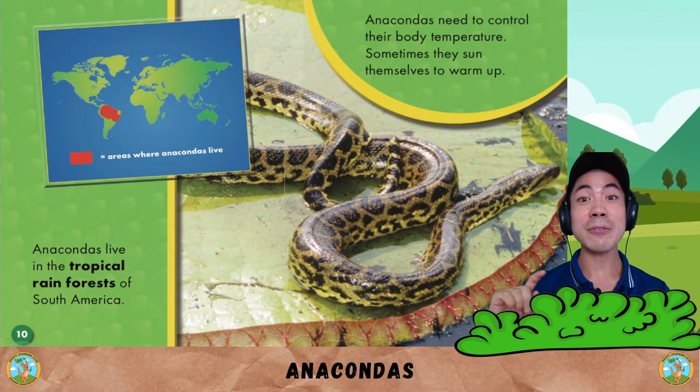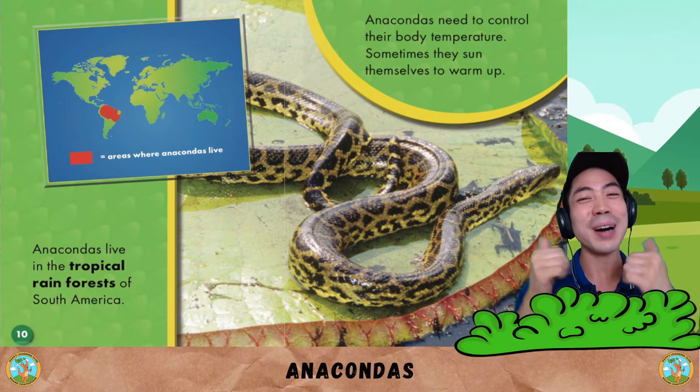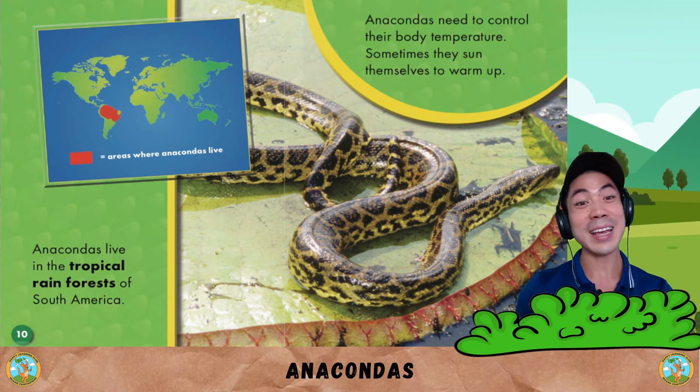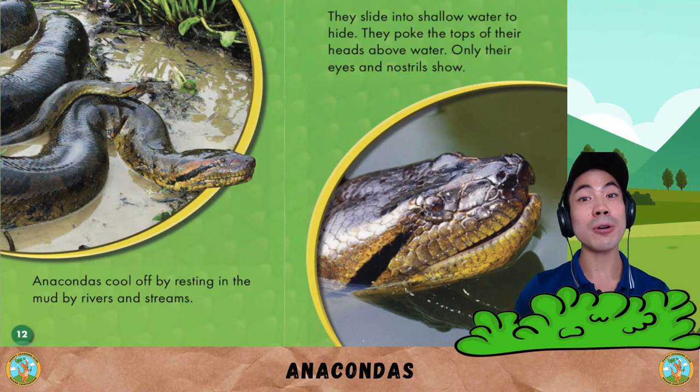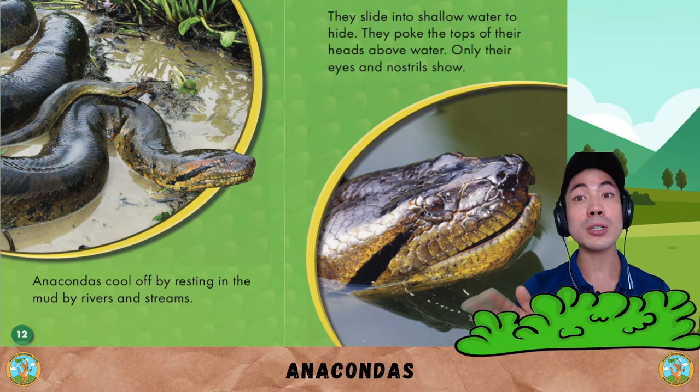Anacondas live in the tropical rainforests of South America. Anacondas need to control their body temperature. Sometimes they sun themselves to warm up. They also cool off by resting in the mud by rivers and streams, and slide into shallow water to hide.